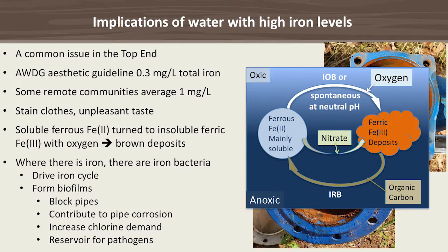Iron itself is not dangerous, it's just unpleasant — it has an unpleasant taste and it stains clothes. Not all of the iron is red or staining; it is mainly the insoluble ferric iron which is red and forms the brown deposits. It is formed from the ferrous iron at alkaline pH.